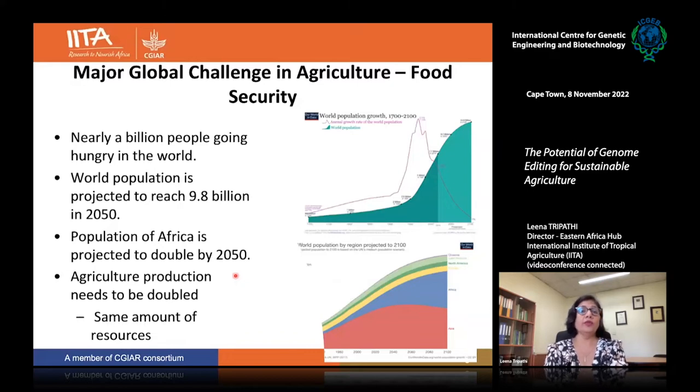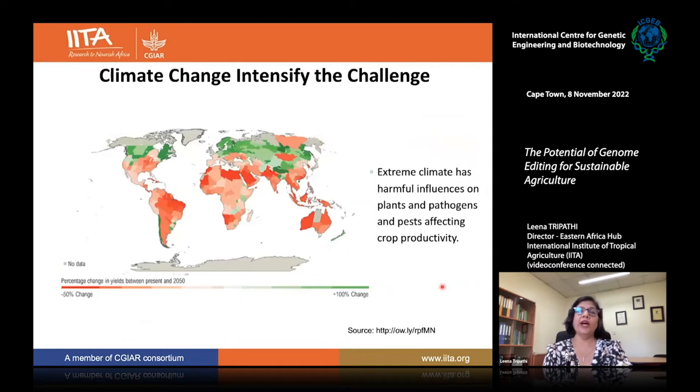The major global challenge in agriculture right now is food security. Over a billion people go hungry every day, and the world population is projected to be about 9.8 billion by 2050. In Africa specifically, the population is projected to double by 2050, meaning we need to roughly double agricultural production. But resources are limited, and on top of that, climate change is intensifying the challenge — we are already seeing extreme climate events harming not only plants but also pathogens and pests, which affect crop productivity.